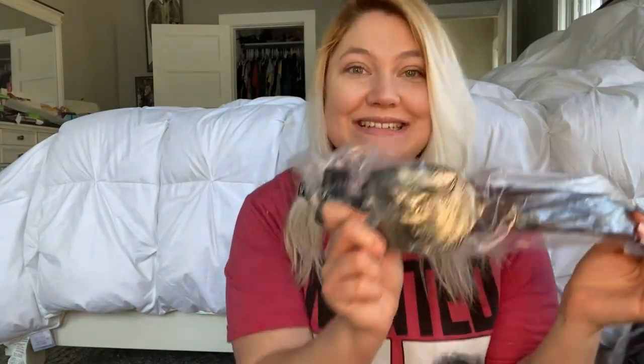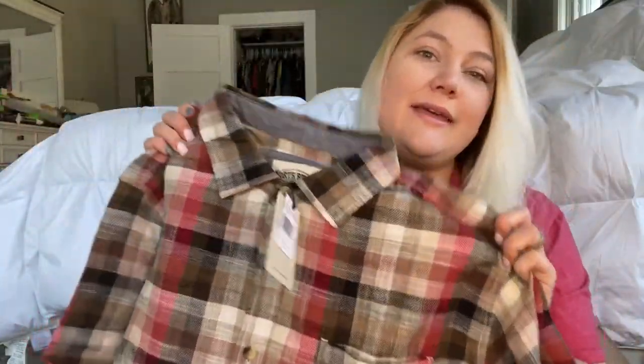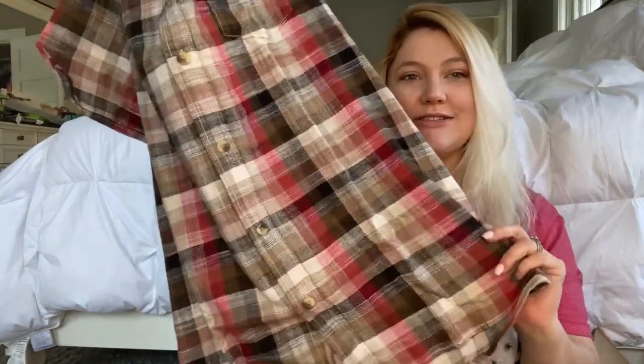The next thing is from Country Outfitter. I don't want to take it out in case I can't get it back in, but this is a Cody James belt — it looks really nice and has a really cool belt buckle. I also got him this shirt; I think it looks really nice. I hope he likes it — I like the colors and it's nice and soft.